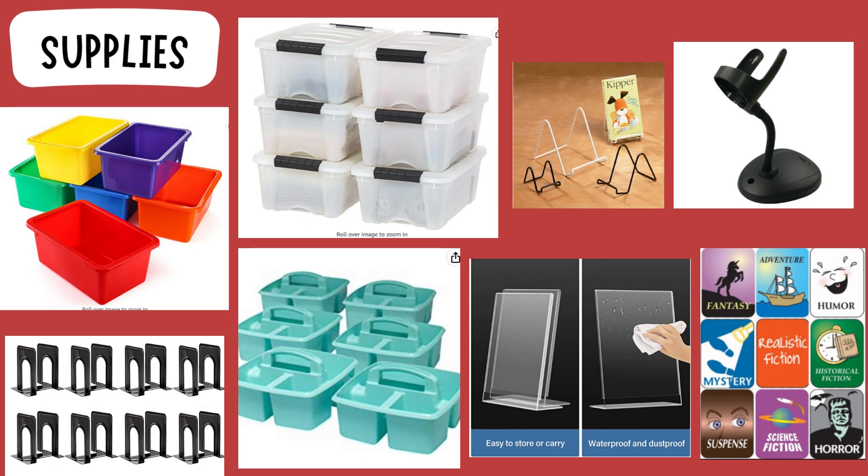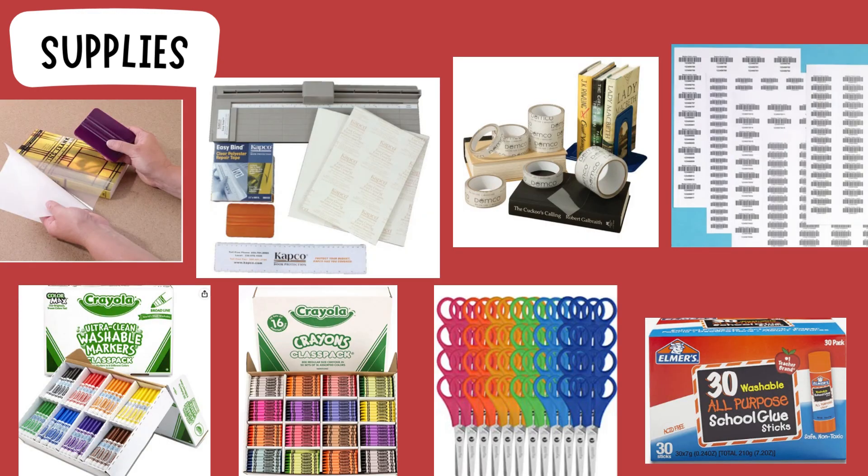I know signage is very important in the library — any librarian can tell you that — so I decided to go with acrylic sign holders from Amazon. You can get them from Demco too, but I found they were cheaper on Amazon, and they're easy to clean. I also got a stand holder for a barcode scanner, and I got Demco's modern genre labels — I purchased 10 of those because it's really important to help readers find what kind of genre they're typically looking for.